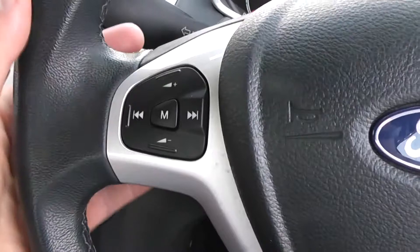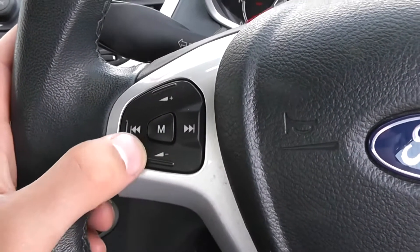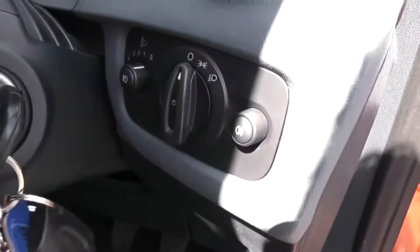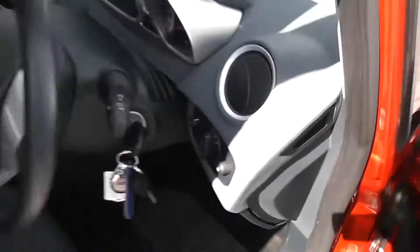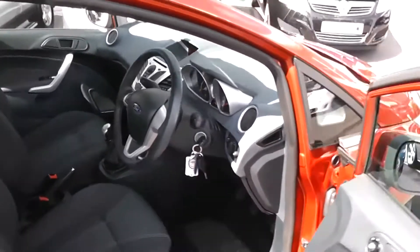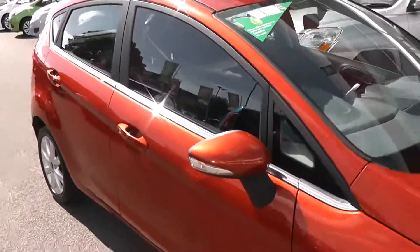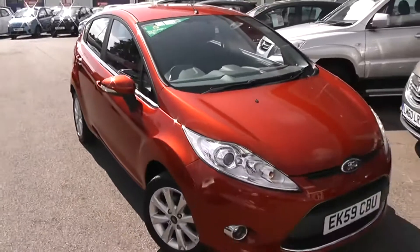On the controls on the steering wheel, you can actually change the radio station, the track you're listening to, and the volume as well. There's also a spare key. There are manually adjustable headlights on the front. This car is in very good condition inside as well as outside — it's been very well looked after and has had two previous owners. You can also get a brilliant 50 miles per gallon out of it, so it's very good for fuel consumption.